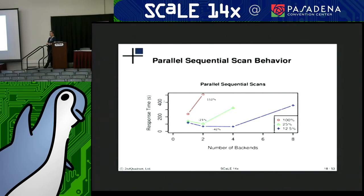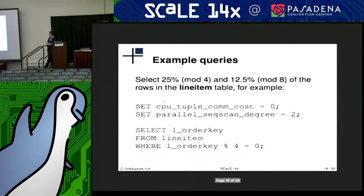That blue line on the bottom is just reducing the selectivity in half again, selecting about 12% of the rows back. Increasing the number of processes between two and four seems to improve response time by almost 40%. But again, if you have too many processes scanning that table, your response times are going to start to increase. Making sure that the degree of parallelism is limited appropriately is important.